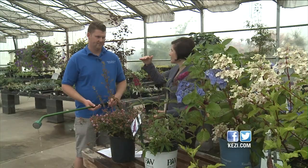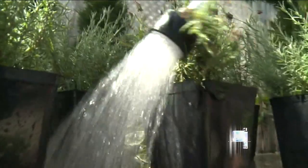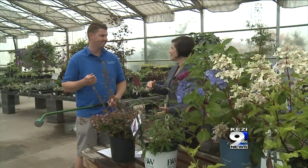What about big, established trees? Big trees, shrubs, and perennials definitely need less water than your newly planted ones. So if you just got some great new plants this year, make sure you're watching that water very closely this summer.